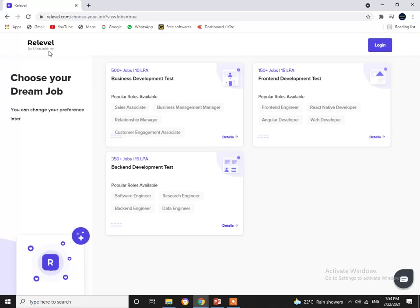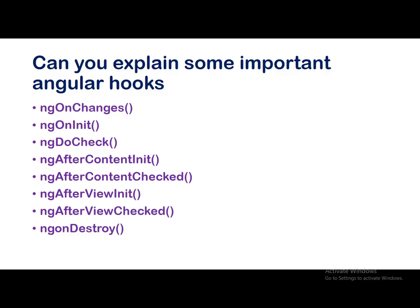Coming to the questions part — the first question: can you explain some important Angular hooks? The listed lifecycle hooks are ngOnChanges, ngOnInit, ngDoCheck, ngAfterContentInit, ngAfterContentChecked, ngAfterViewInit, ngAfterViewChecked, and ngOnDestroy. You should explain in detail at least those lifecycle hooks which you frequently use or have worked on. The questions were shared with answers added just for reference.